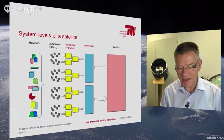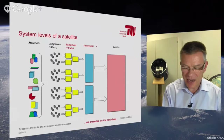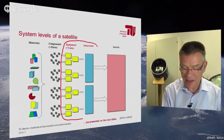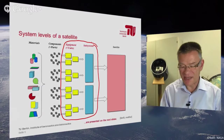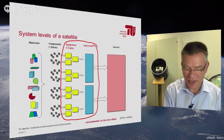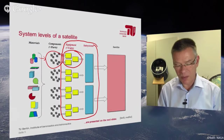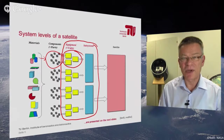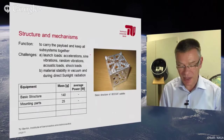Let us speak about the subsystems and the equipment from which the subsystems consist. We have to speak about six or seven subsystems, and now I would like to go more in depth to the equipment level. We can speak about different system levels in the satellite: the complete satellite level, which consists of six or seven subsystems. Each subsystem consists of different units and equipment, and these units are built from components and parts, and the components from materials.